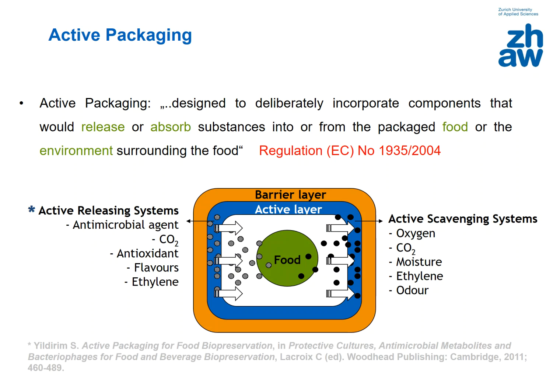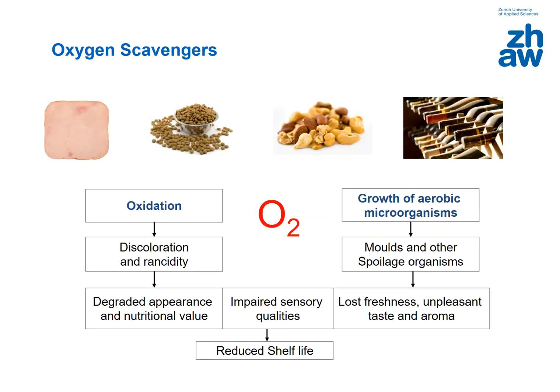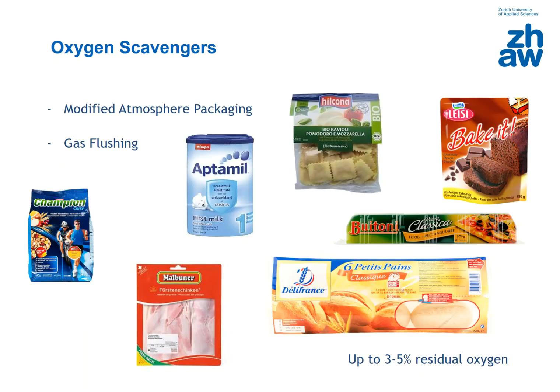Among the active packaging systems, oxygen scavengers are especially important because several food products are sensitive to oxygen. Oxygen results in the oxidation of the product on one side, and on the other side it enables the growth of aerobic microorganisms in the food — in both cases reducing the quality of the product. Because of that, several industries pack their products with modified atmosphere packaging or use gas flushing technologies to reduce the residual oxygen in the headspace. However, it is not always possible to remove all the oxygen, and a few percent may remain.